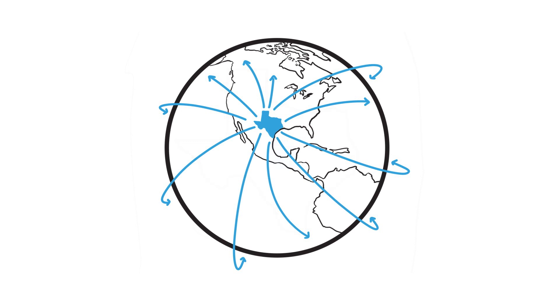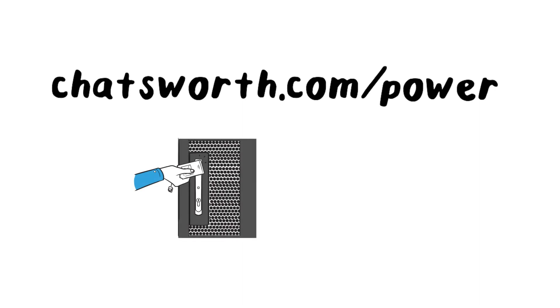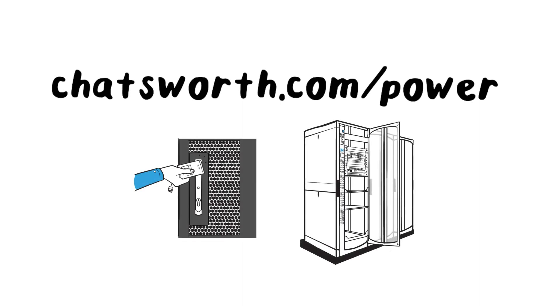To get started on your next power project, visit chatsworth.com/power for details. Protecting and powering your technology investment.